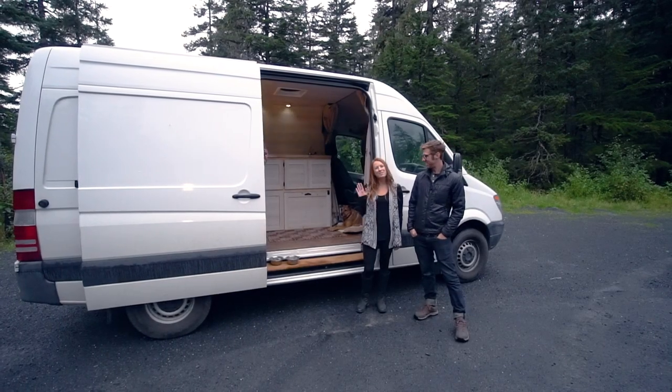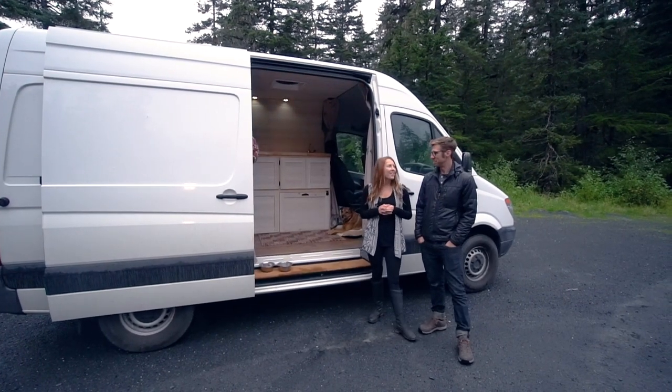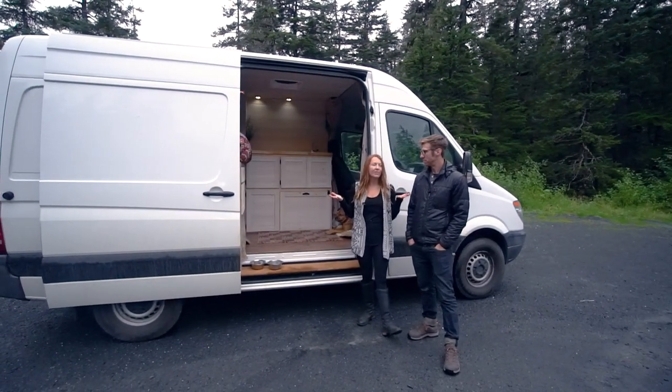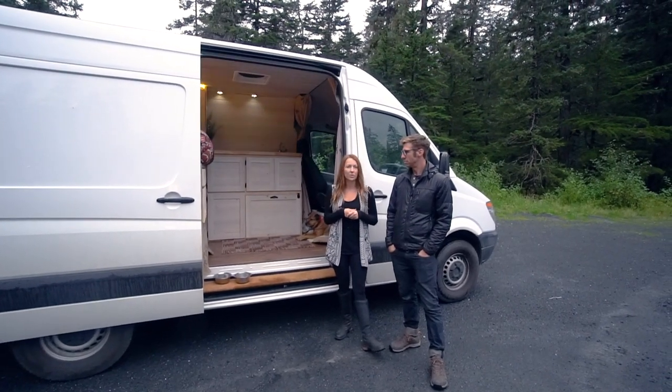Hi, my name is Dustin, and I'm Sharon, and this is Della, and this is our van, Benzie the Sprinter. We did a lot of research into different Sprinter vans — there are a lot of different ones out there today — and we test drove Ford and Dodge, and ultimately, after test driving the Mercedes, knew we wanted to do that.